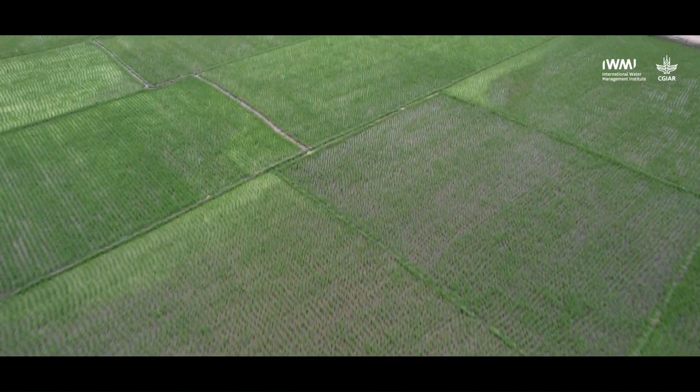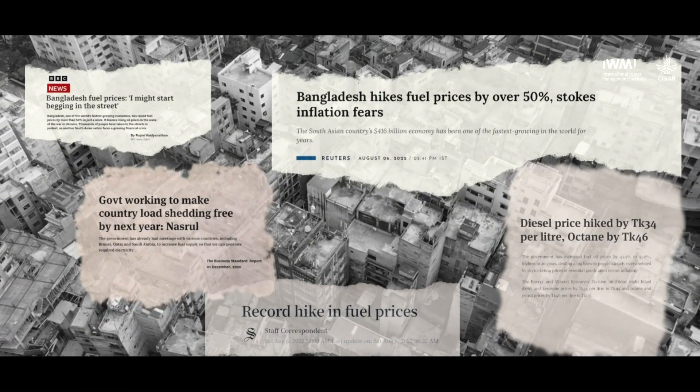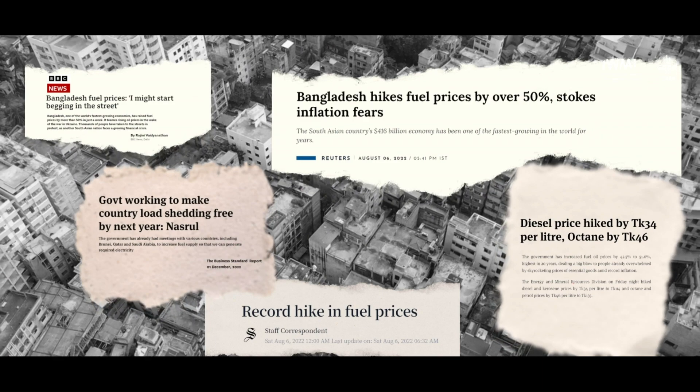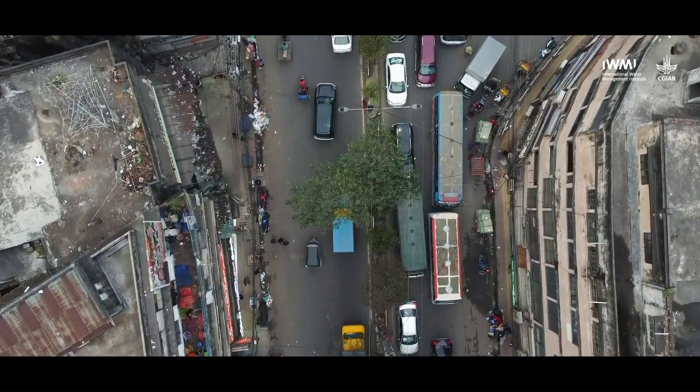Countries like Bangladesh depend entirely on the import of fossil fuels. Right now, given the overall world oil crisis in the aftermath of the Ukraine war, what we are noticing everywhere is a high rise in the price of petroleum products. As a result, Bangladesh has recently resorted to planned load shedding to save on import bills. The other side of the story is the impact that burning of fossil fuels has on global warming levels.